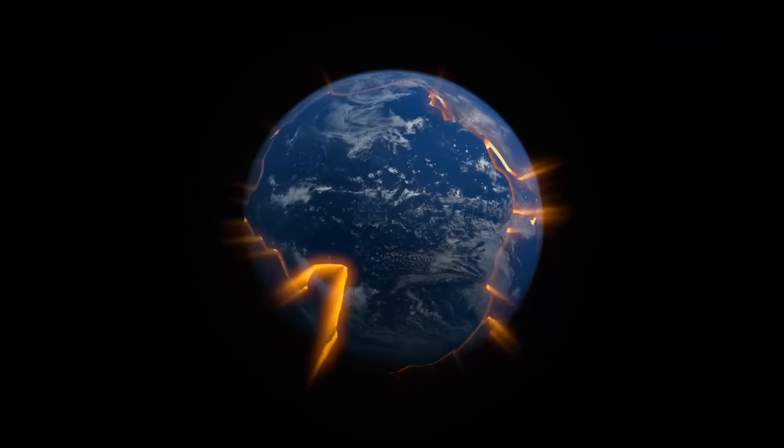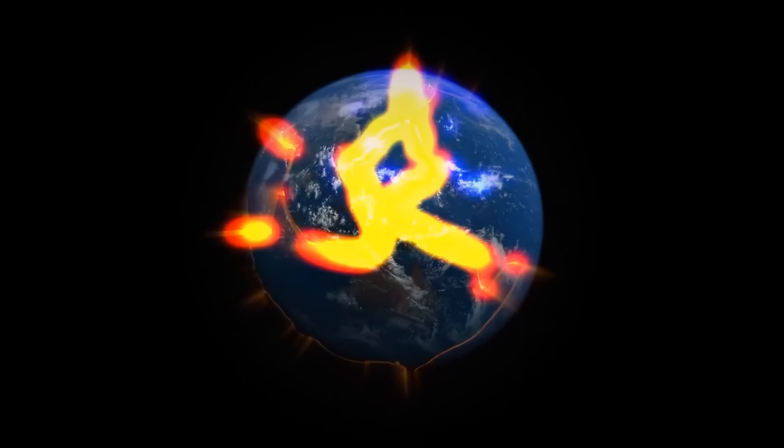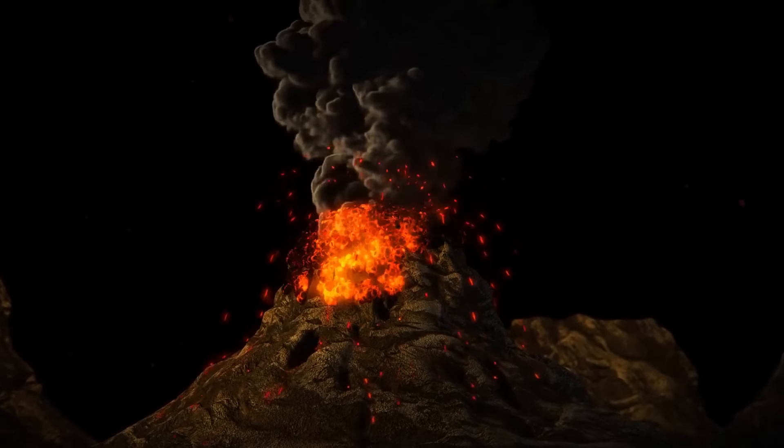Their boundaries are unstable. When two plates grind past each other, they release tremendous amounts of energy. The formation of volcanoes is one result — these are places where the molten rock travels upward to the surface.